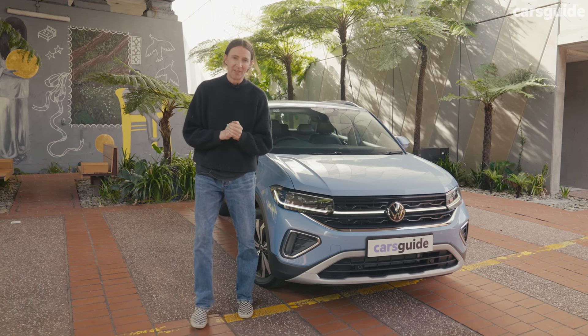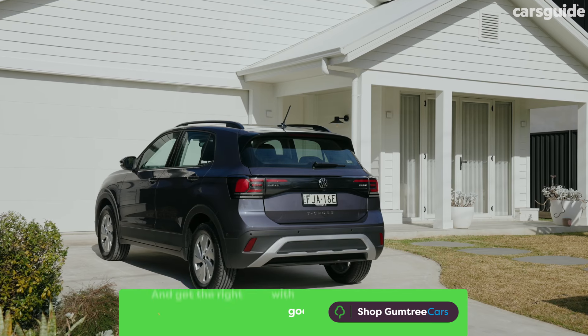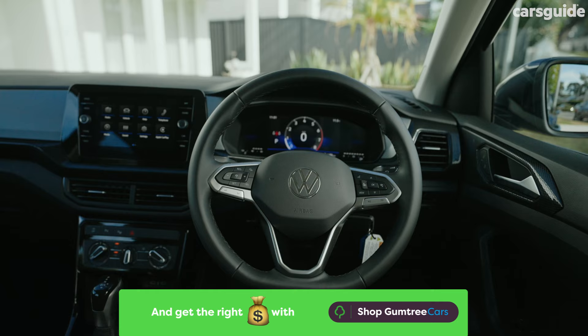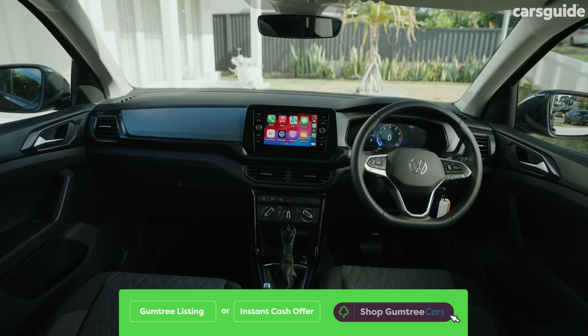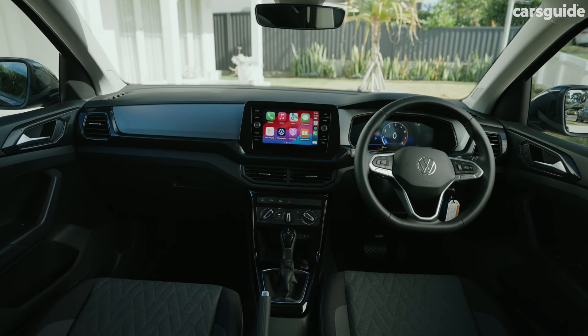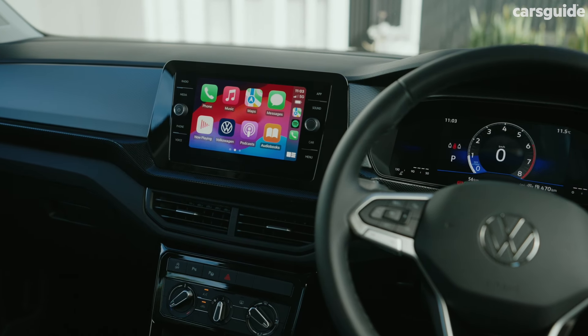Let's talk standard features. Coming standard on the Life are LED headlights, black roof rails and power folding mirrors. There's a leather steering wheel, a digital driver display which is new, an 8-inch media screen, wireless phone charging, air con, digital radio, Apple CarPlay and Android Auto.